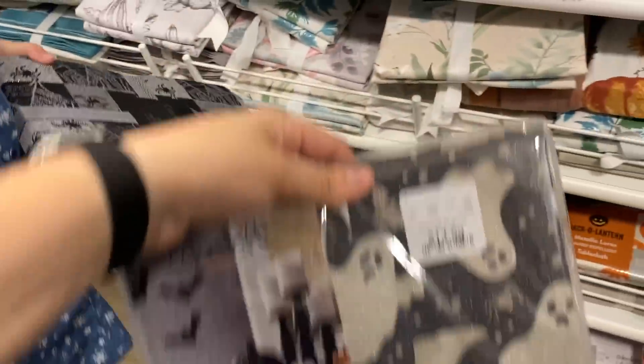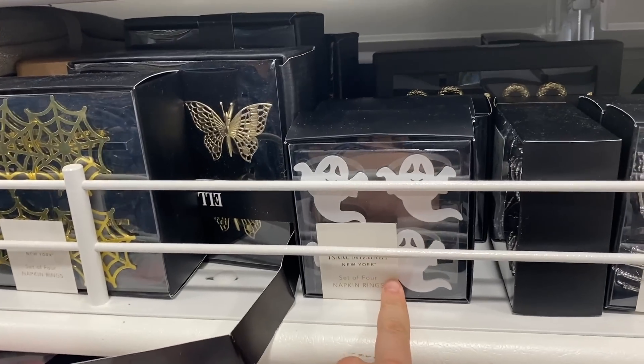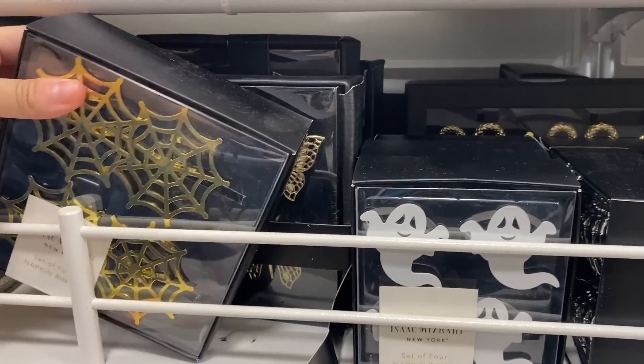This one's a lot of fun — it's got a little bit of fabric patchwork look with silver in there. Wow, they're really going all out this year. They even have napkin rings with ghosties and spider webs.